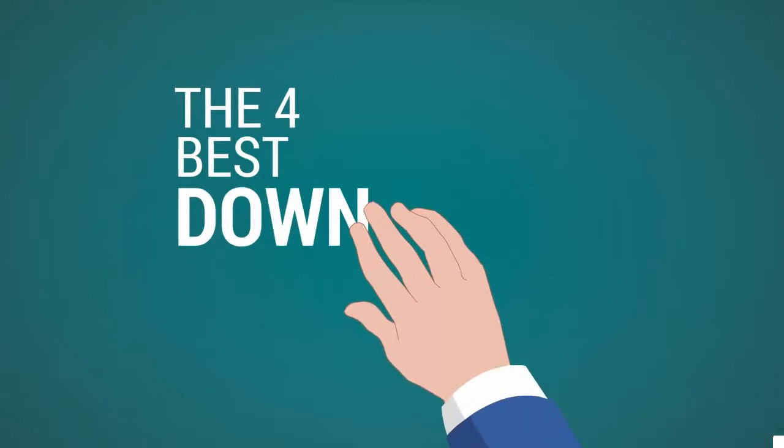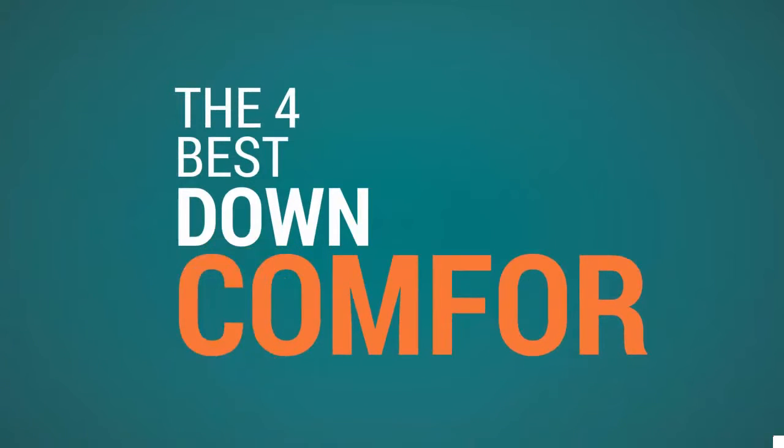The Proud Home presents the 4 Best Down Comforters. Let's get started with the list.